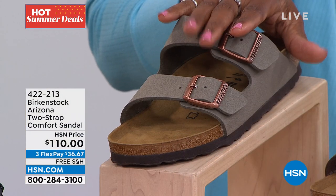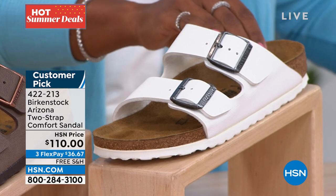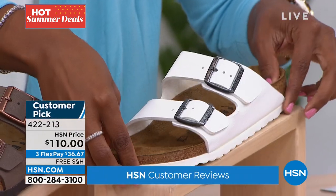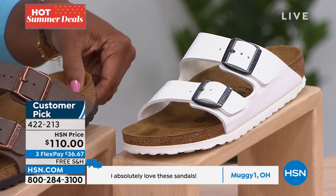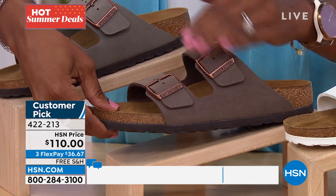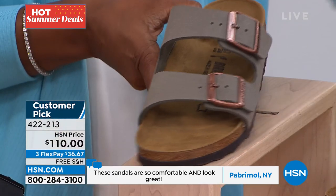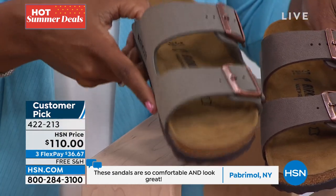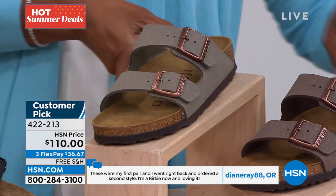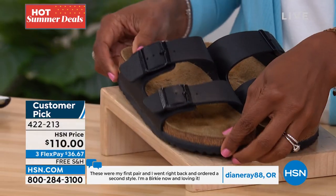White has the white outsole, keeping it clean and sporty. Mocha has a rose tone on the brushed hardware — really soft and beautiful. The stone is a little lighter, more on the gray side, while mocha is more on the brown side. The black is all-over black with matte black buckles and a black outsole. All same sizes, 5 to 11 and a half — customer picks on hsn.com.